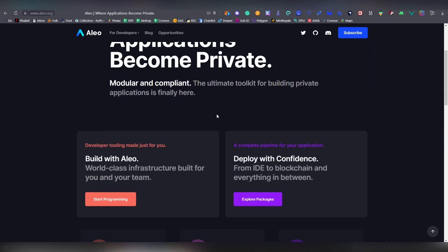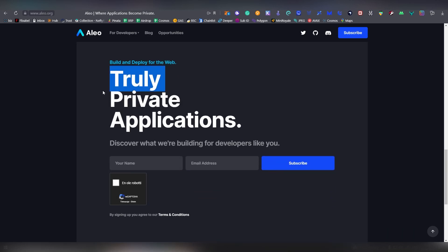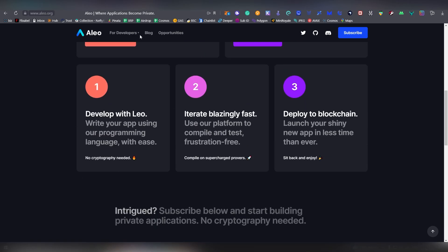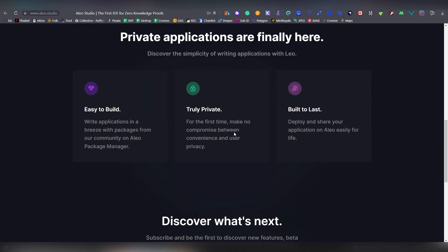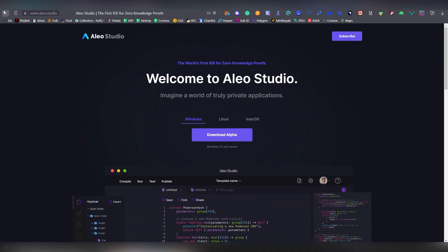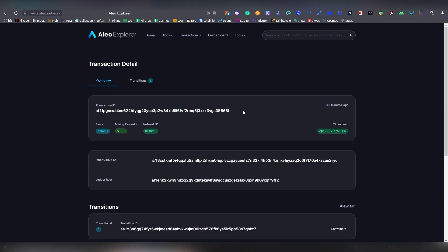I'm not entirely sure what base Alio is using — I'm pretty sure it's not an EVM. They talk about private applications and use zero-knowledge proofs. There's some code already available. I'm getting the understanding that you are able to build smart contracts on Alio, and there's already a testnet which people can look into. It's not an EVM because the structure is different.